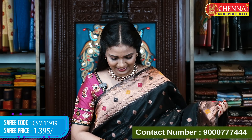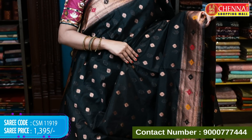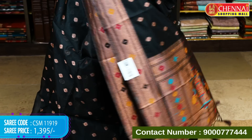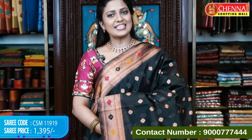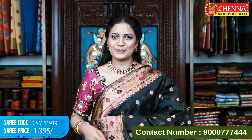Next: a stunning black color in this geometrical pattern. Every simple butta style suits this pattern. It does not have the heavy motifs of the previous pattern, giving it a cleaner look. Saree code CSM 11919, price 1395 rupees.